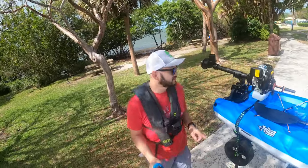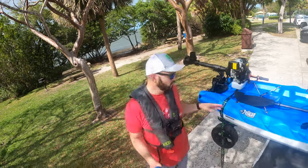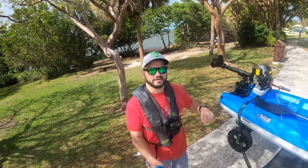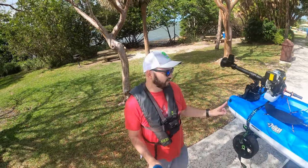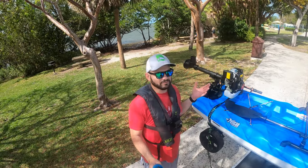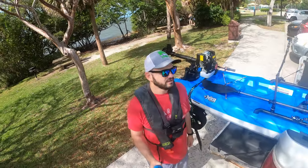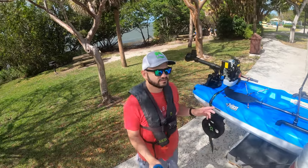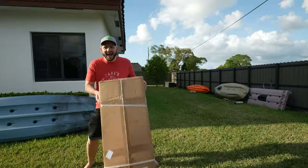But you know what is worse? This motor right here. I'm going to take you back to when we bought it, the unboxing, the first few trials, all the way to the end, so you hear my honest first impression of this product. I'm always honest with you guys — I get in trouble with a lot of people because I speak my mind, and this is not an exception. Watch the full video and come back and comment to let me know what you think.